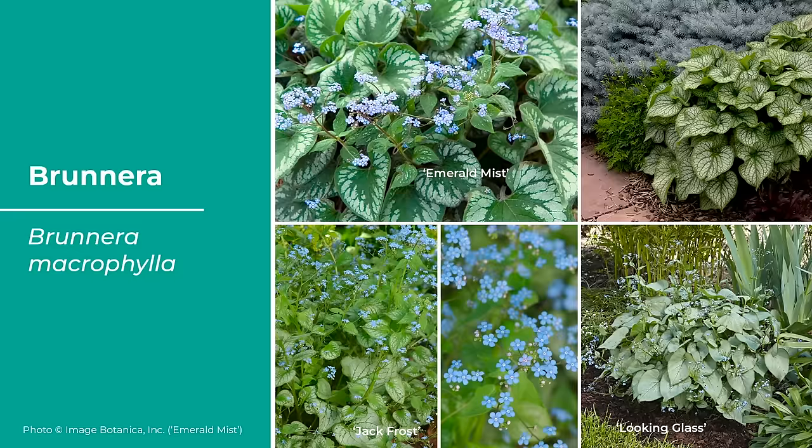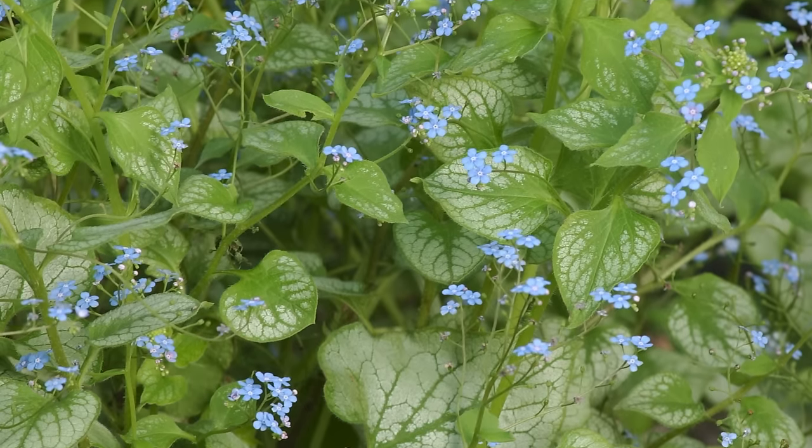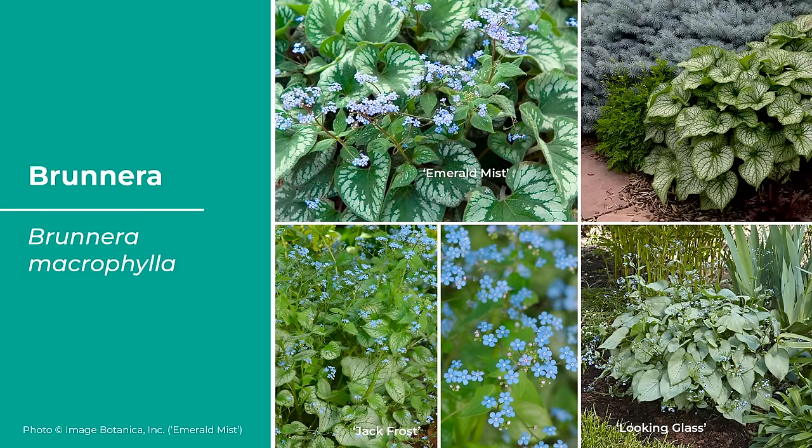Brunera, or false forget-me-not, is a popular shade plant because of the long-lasting clouds of bright blue forget-me-not-looking flowers. Plants have striking heart-shaped leaves that come in variegated hues of gray, silver, or white. The popular cultivar Jack Frost was the 2012 Perennial Plant of the Year. It blooms in early spring, multiplies politely, and forms a lush understory. Use it as an accent in a shaded border or as a drift in a woodland. As an added bonus, the leaves are so hairy that deer and rabbits do not eat them. One to two feet tall, cold hardy in zones three to seven.